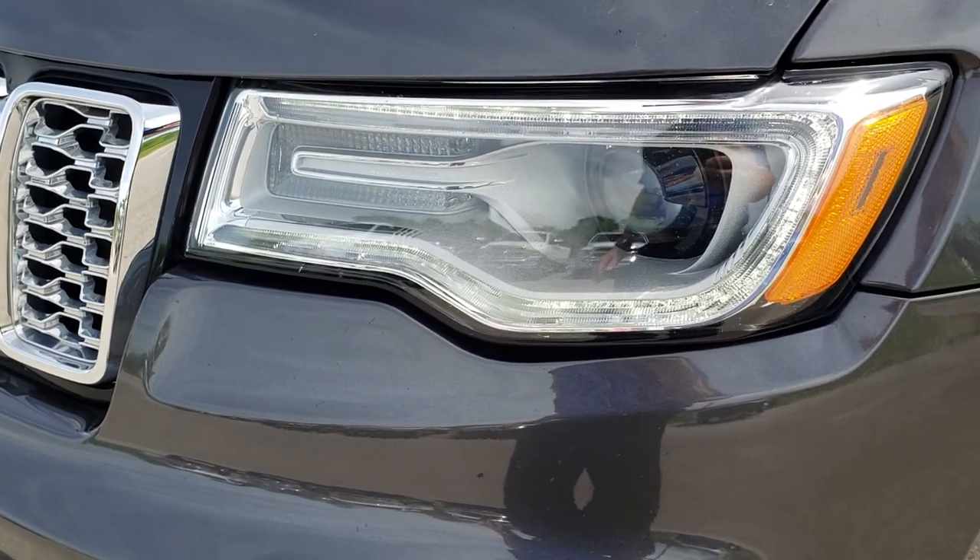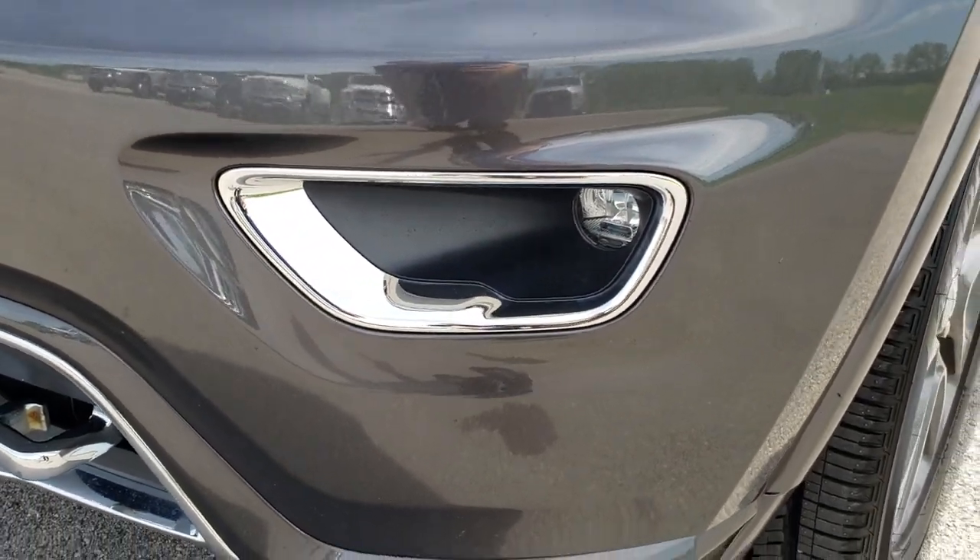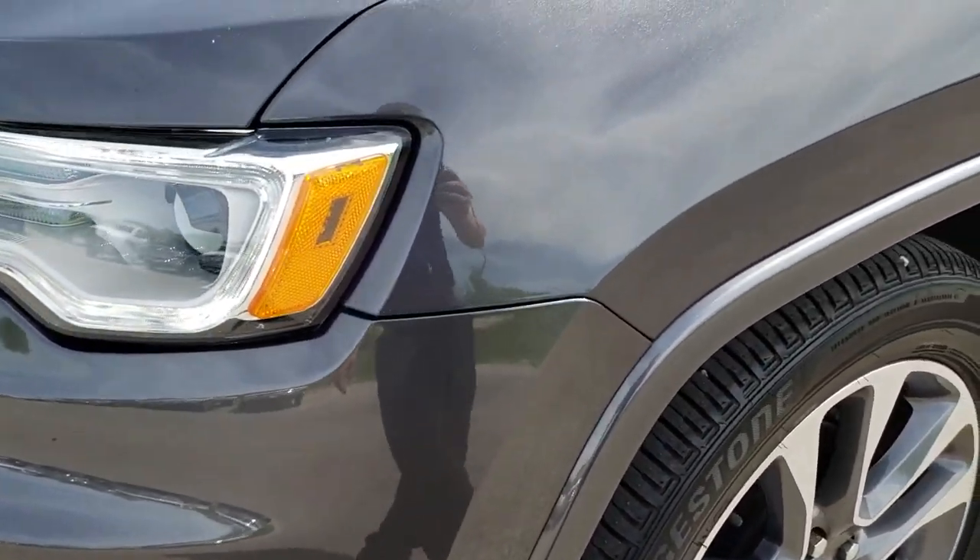It has the HID headlights, the LED running lights, and the LED fog lights. Granite Crystal is the color.